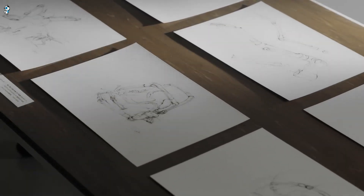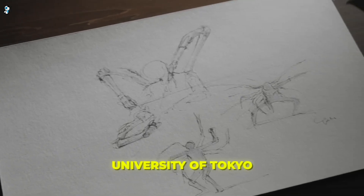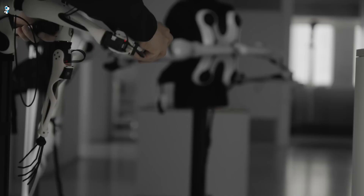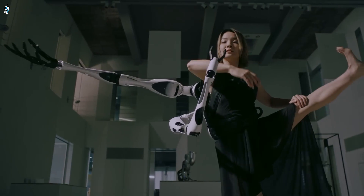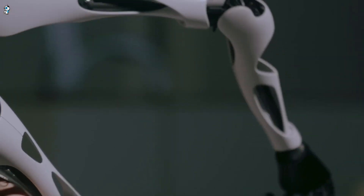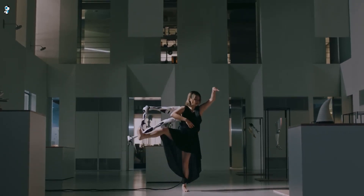Jizai Arms is a robotic backpack created at the University of Tokyo that gives users extra robotic limbs. It provides up to six lightweight carbon fiber arms that can be precisely controlled using a miniature robot worn on the hand. Sensors replicate the operator's movements in real time. The seven-axis arms have specialized grippers and tools, allowing users to lift heavy objects and multitask beyond normal human capabilities.